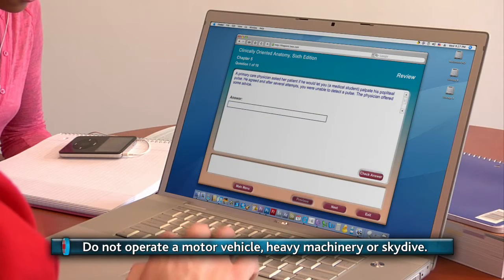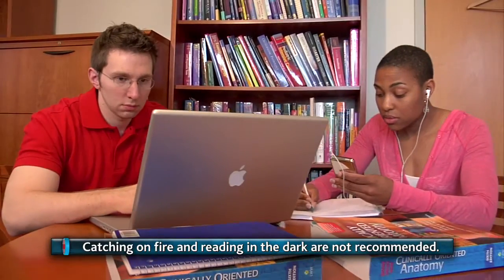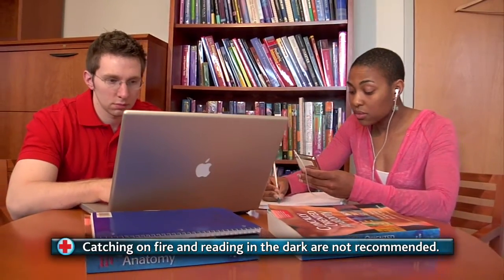Do not attempt to operate a motor vehicle, heavy machinery, or skydive while using the clinically oriented anatomy textbook. Use around open uncontrollable flame or in complete darkness is not recommended.